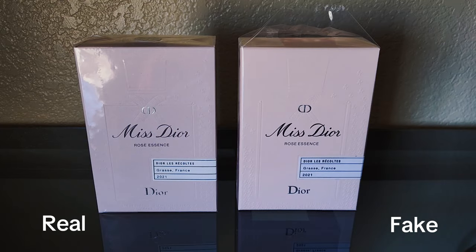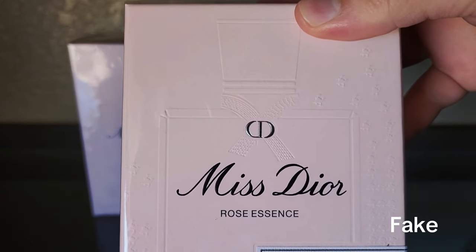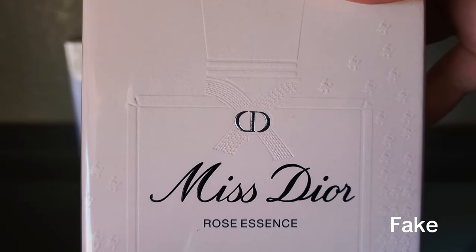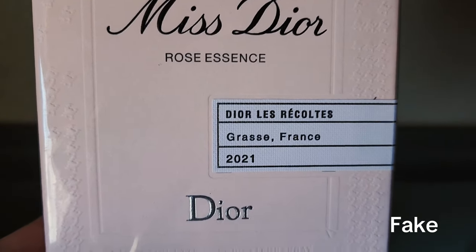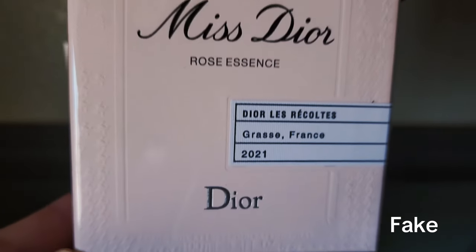Today I wanted to do a comparison video with a real versus fake of the Miss Dior Rose Essence perfume. As I started doing research, this fragrance doesn't have a lot of information online to inform buyers of the telltale signs when purchasing used or secondhand fragrances, even when still in the box. Today I hope to point out some features that can help prevent you from buying a fake Miss Dior Rose Essence perfume.